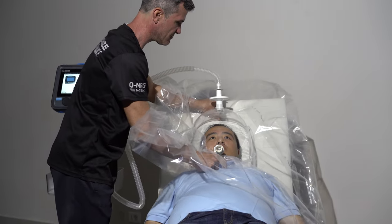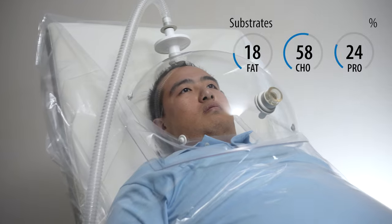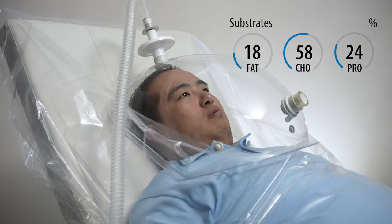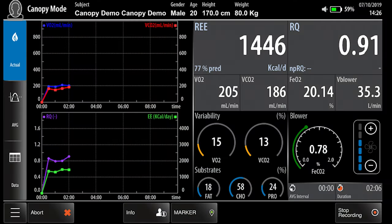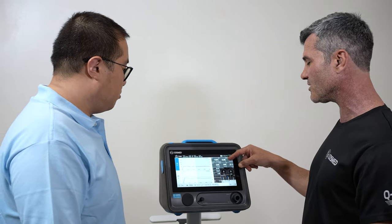Q-Energy Max measures resting energy expenditure and can calculate the amount of carbohydrates, fat, and protein the body burns. This information helps to define individualized nutrition plans for weight management and other health purposes.